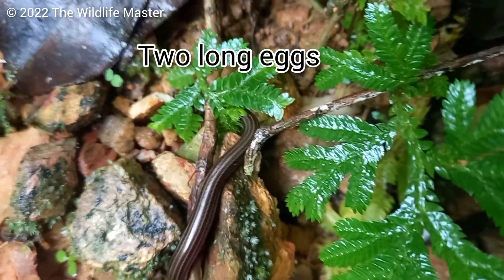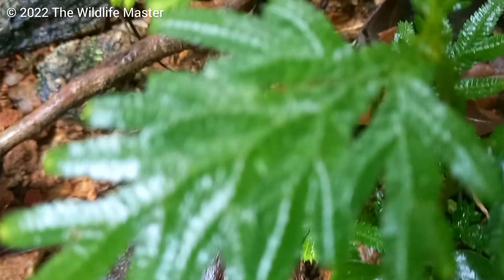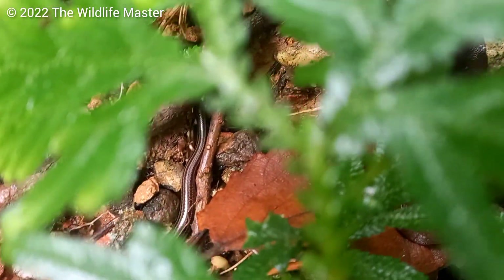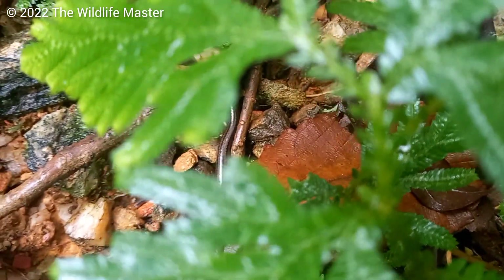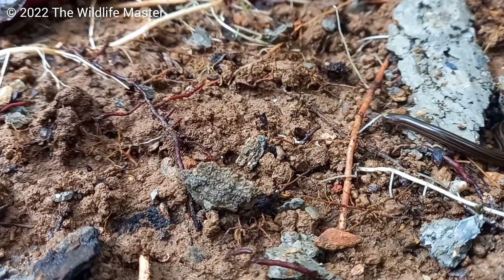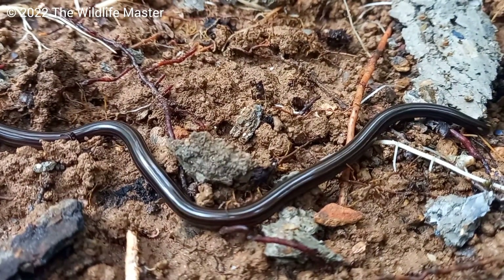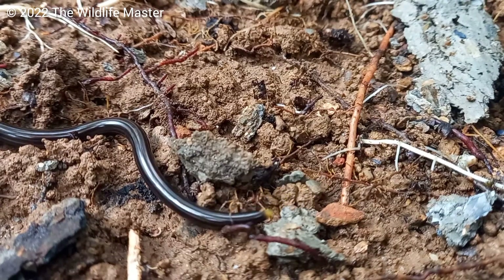I've observed female thread snakes laying around two elongated eggs, which were a bit larger than I expected. There's not much study on this species of snake and more has to be done. If you have any questions, put them down in the comments. As you all know, I am the Wildlife Master — like, share, comment, and follow if you haven't already. Until next time, blessings.